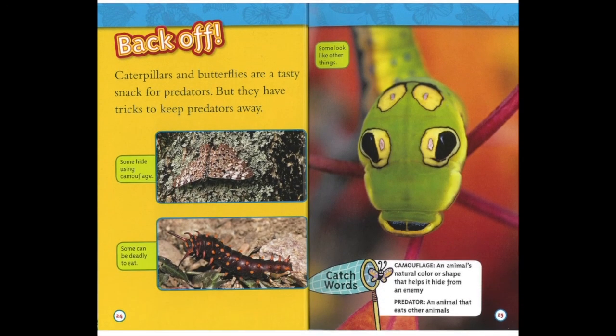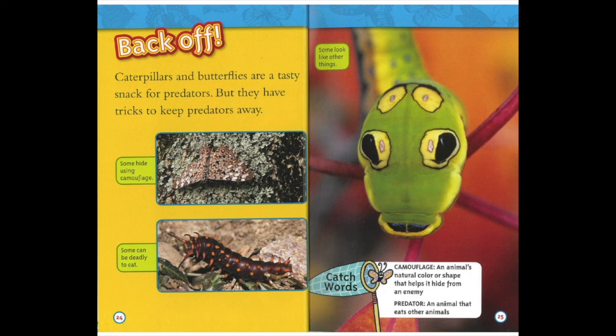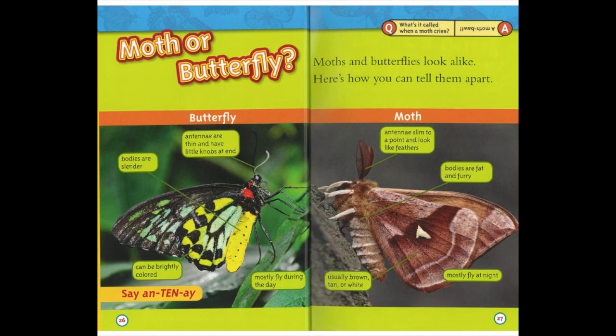Back off. Caterpillars and butterflies are a tasty snack for predators, but they have tricks to keep predators away. Some hide using camouflage. Some can be deadly to eat. Some look like other things. Catch word: camouflage — an animal's natural colour or shape that helps it hide from an enemy. Predator — an animal that eats other animals.